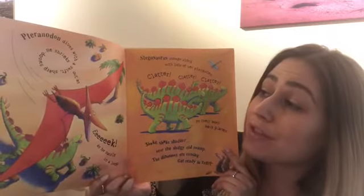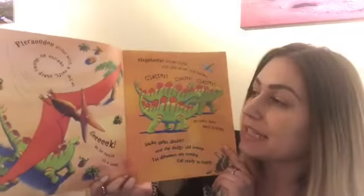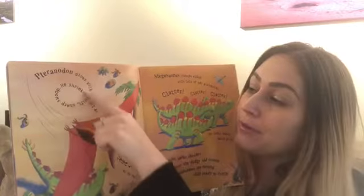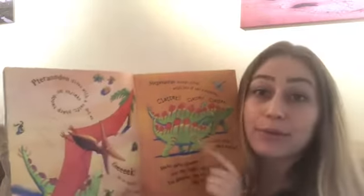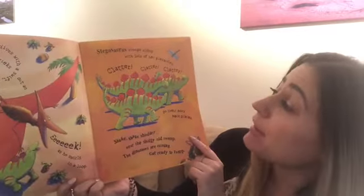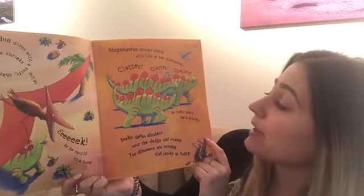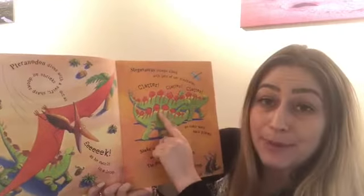Pteranodon dives with a swift sharp swoop. He shrieks out an eek as he swirls in a loop. See how they wrote the words in a loop, just like he would fly. Stegosaurus stomps along with lots of her playmates. Clatter, clatter, clatter go their bony back plates. See their bony back plates there?